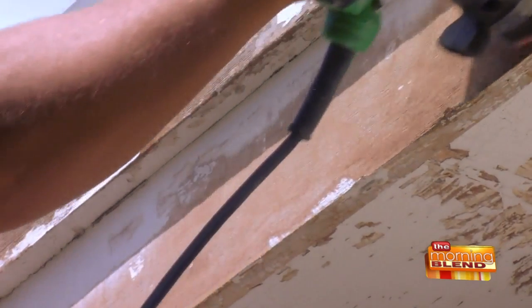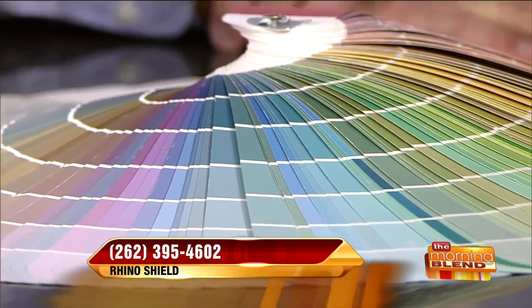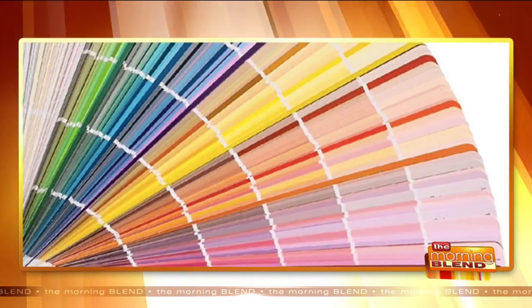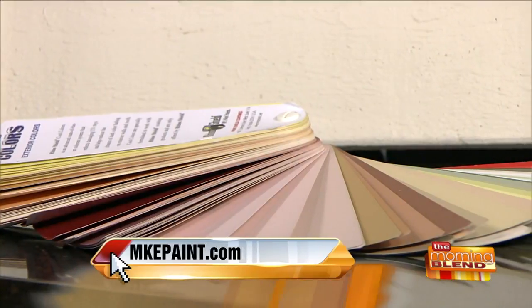In terms of colors, you guys have more than the color wheel — more colors than anybody can ever imagine. Why so many colors? Are people wanting this much variety? We get creative as human beings — we don't like to be limited to just a few colors. We have our color decks and we custom match any color on the face of the planet, all in-house. Some of our tint technology is the most advanced in the world — the same tint technology that's in the black dashboard of your car that never fades.